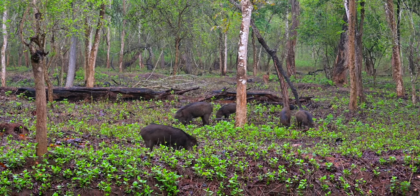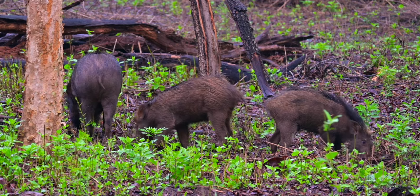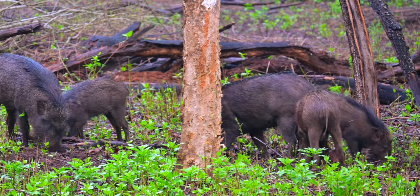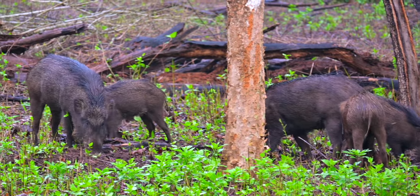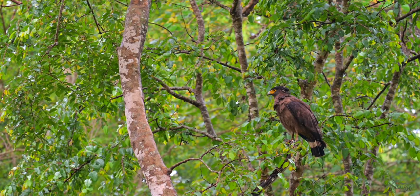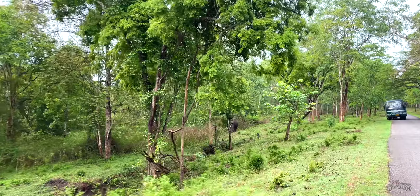Just going a little further, we spotted a wild boar family — they are very busy digging up the soil in the hope of getting some food since it had rained yesterday. And above, someone was watching everything: the serpent eagle. They have the best vision in the forest — not just the serpent eagle, but the whole eagle family.